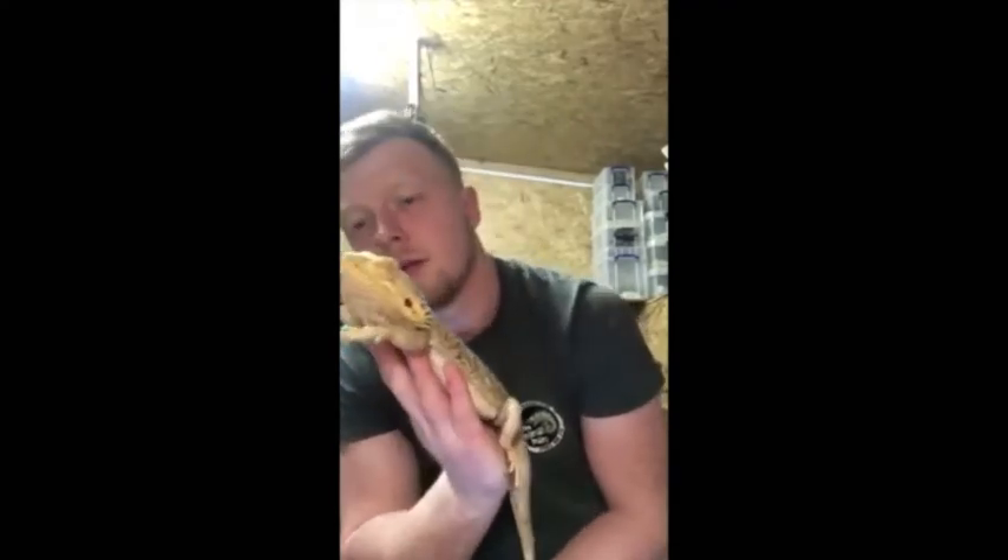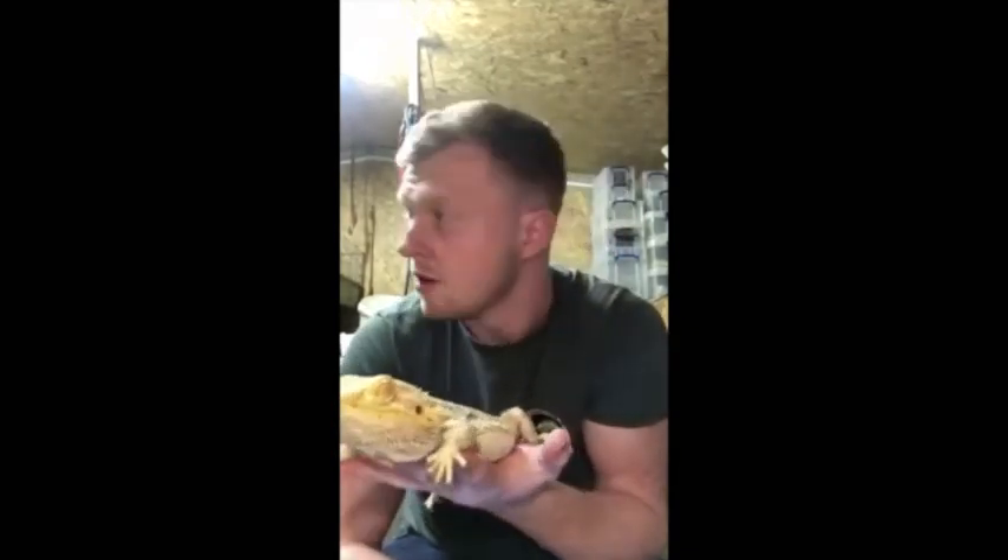This is George. George is a bearded dragon. You can see how laid back he is — fast asleep, doesn't mind at all. George originates from Australia. As you can tell, he just sits, sunbathes, and does absolutely nothing all day long. He'll hunt little insects — crickets, locusts, mealworms, grasshoppers, anything like that. He occasionally eats a little bit of veg, but most of the time he's sat on a rock catching the sun, just like this.